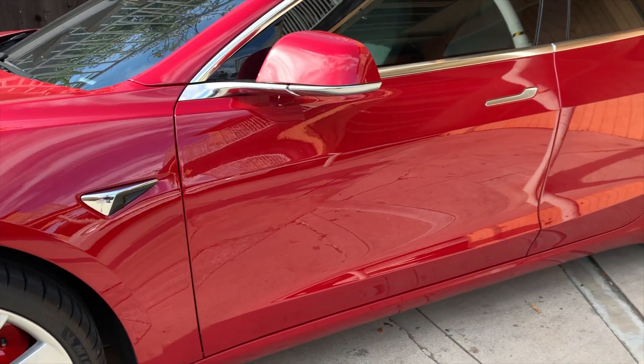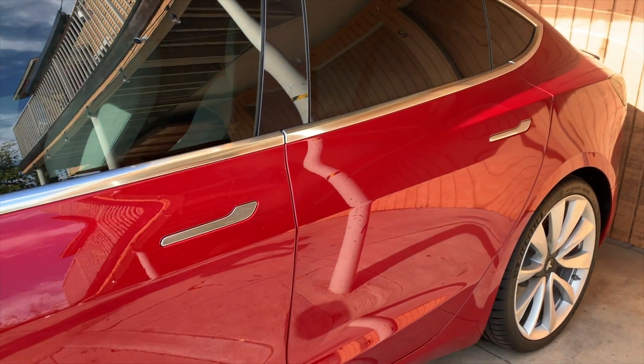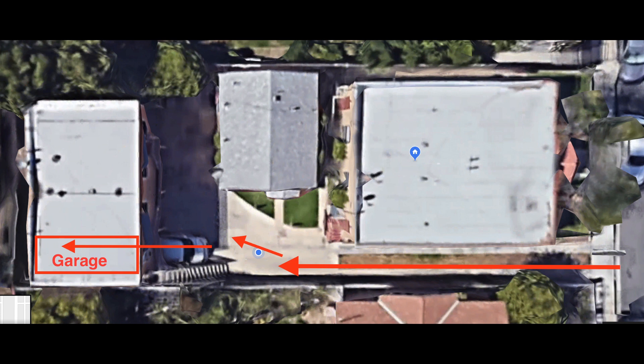Today I'm going to tell you about the Tesla summoning feature. I've seen many videos out there that show the car just going back and forth and maybe even to a garage, but there's much more to it so stay tuned. The Tesla summoning feature has been one of my favorite features — not only does it look great but it's actually very useful. I live in a very peculiar place because my driveway isn't completely straight and you have to go around the stairway in order to get into my garage.